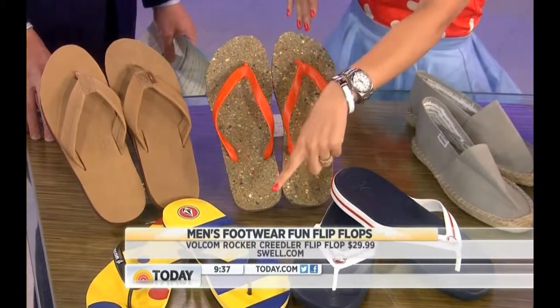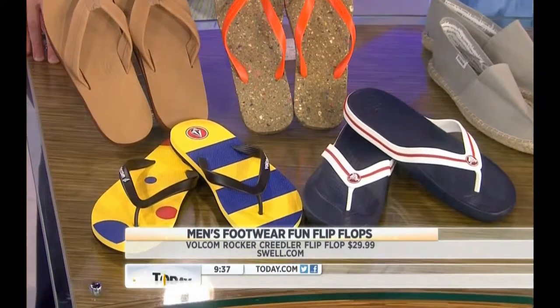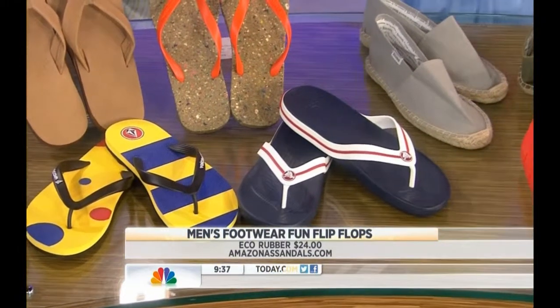We talked about color — why not go with prints and patterns? Guys sometimes forget about it, but they don't have to. And Crocs — not just for the kids anymore, now they're for grown-ups. These flip-flops are some of my favorites, and those are only $29.99.